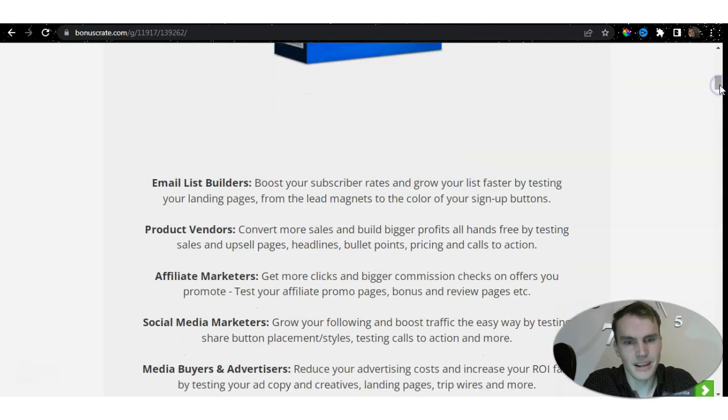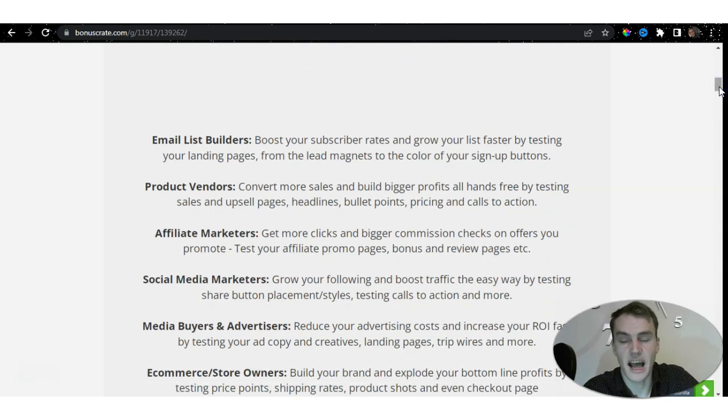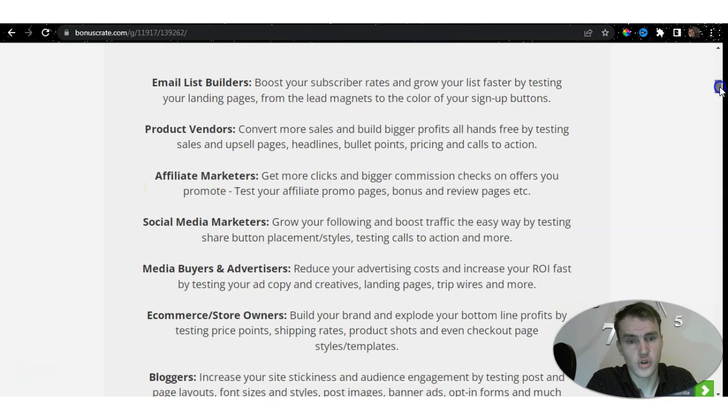Email list builders can boost subscriber rates and grow their list faster by testing landing pages — from lead magnets to the colors of signup buttons. Product vendors can convert more sales and build bigger profits hands-free by testing sales and upsell pages, headlines, bullet points, pricing, and calls to action. Split Test Monkey allows you to test everything you've created to make sure it's going in the right direction. Affiliate marketers — and I am one myself — can get more clicks and bigger commission checks by testing promo pages, bonus pages, and review pages.